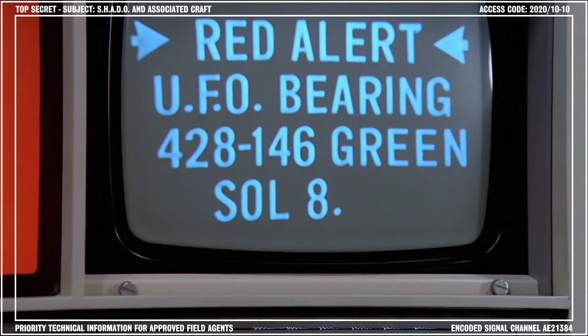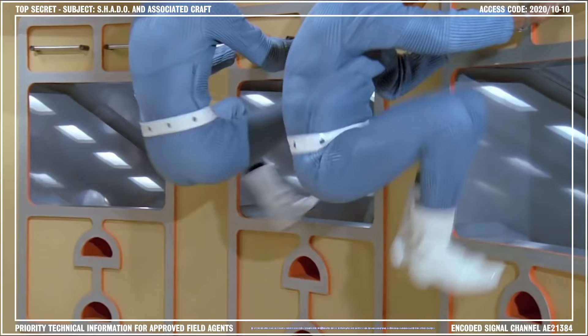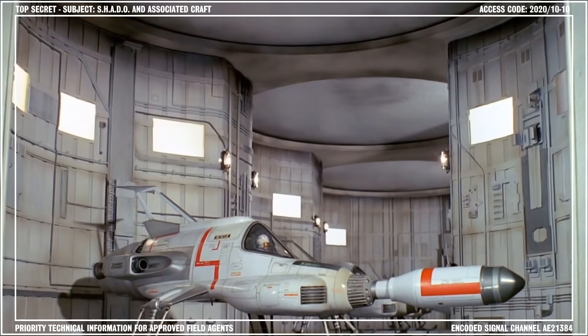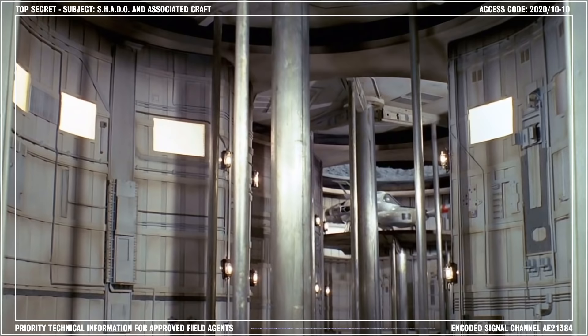When the space intruder detector satellite confirmed a UFO sighting, the Moonbase controller would order an immediate launch. Upon hearing the order, the three duty astronauts proceeded to their launch chutes. When the astronauts had taken up position in their craft, the hangar bays were depressurized and the interceptors raised towards the exit hatches on hydraulic platforms. The hatches retracted and the platforms locked into place.